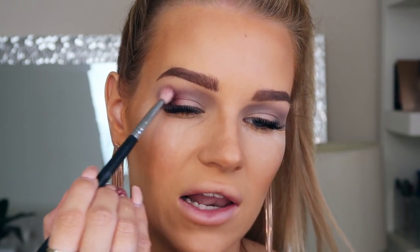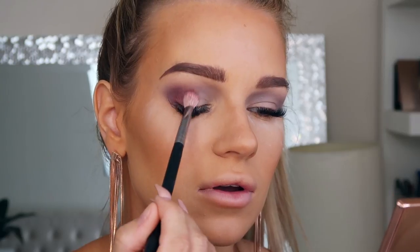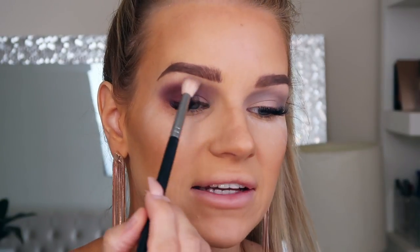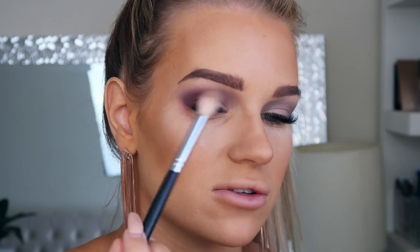The next shade is this dark purpley color, which I'm taking on my Morphe M433 brush. I'll pat the color on first, build it up as much as I want, then blend it out. I'm bringing it a little bit through my crease as well, then going back into the grayish shade to blend out the edges.